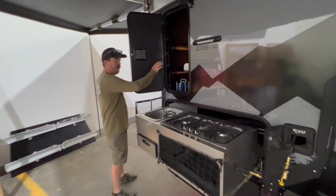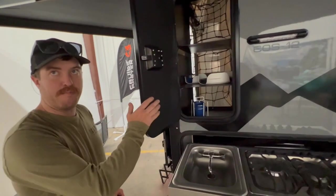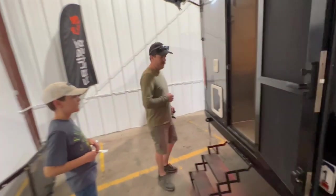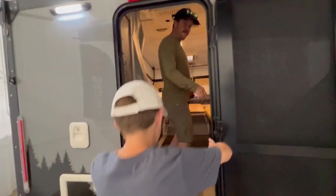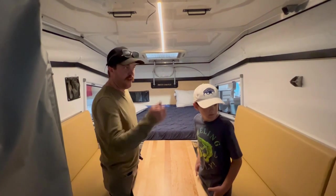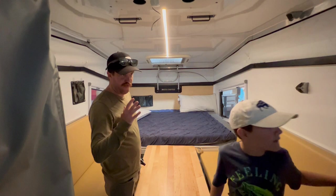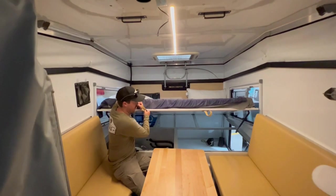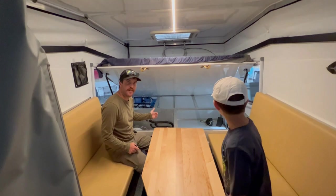There's a pass-through pantry so you can access your kitchen items from inside and outside. Inside — watch your head coming in — you can actually walk in and sit down at the dinette. There's a bathroom with a small cassette toilet, so you don't even need to set up a port-a-potty. It's got a nice dinette and a clean bed. This side of the dinette slides into another full bed, and there's an optional bunk as well, so you can sleep up to five in this unit.